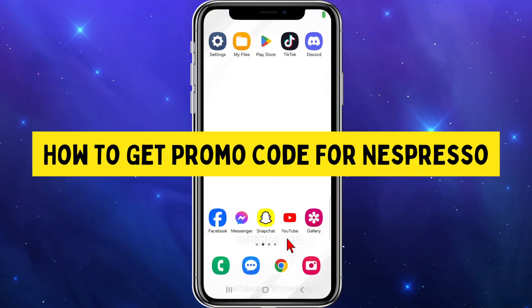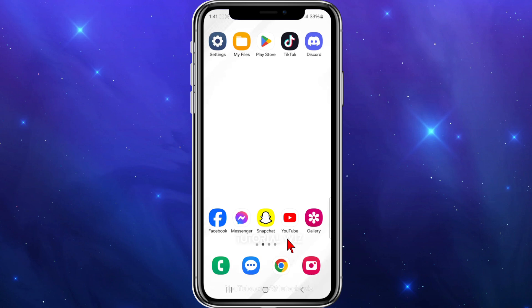In this video, I'll show you where to get promo code deals for Nespresso. If you find this video helpful, please drop a like and subscribe to the channel. In saying that, let's just jump straight into the video.